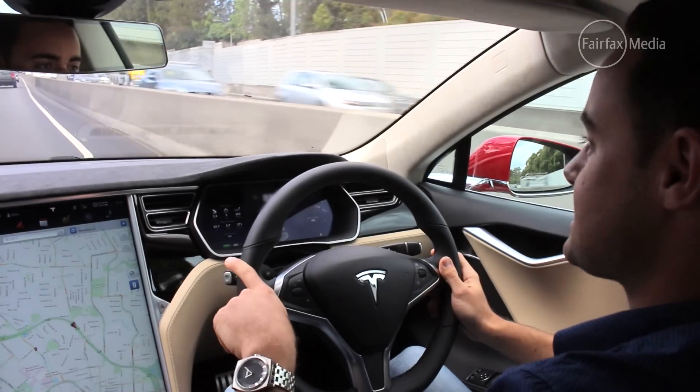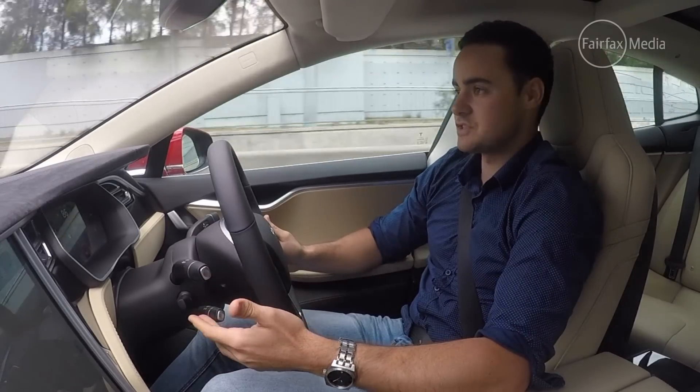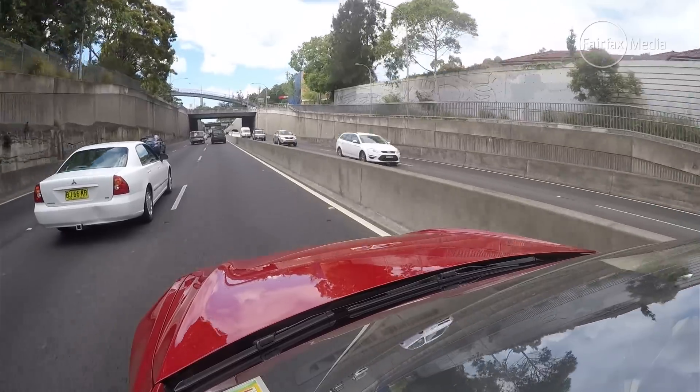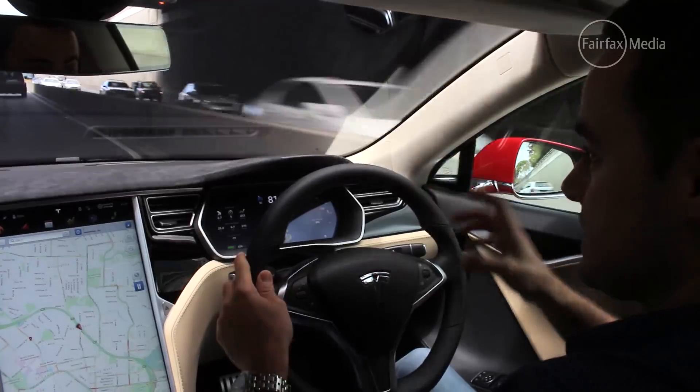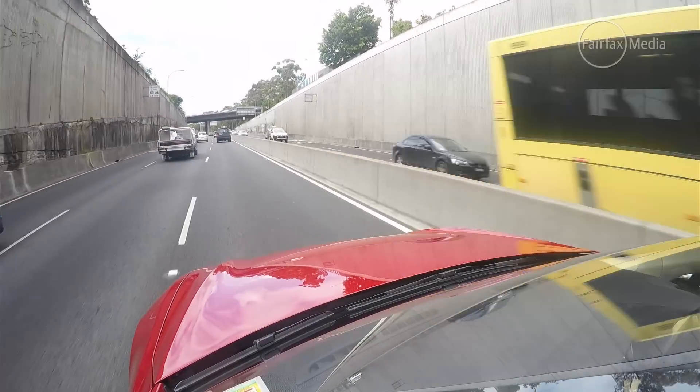To get it going here on the Cahill Expressway, I just pull the cruise control lever back twice, and all of a sudden I've got adaptive cruise control — it controls the distance between the car in front and myself, keeping up with their speed or slowing down accordingly, and it also keeps me in the lane.